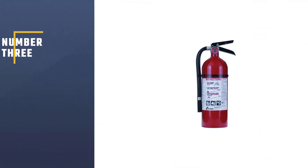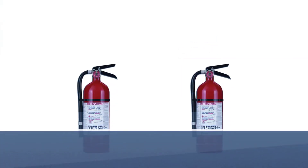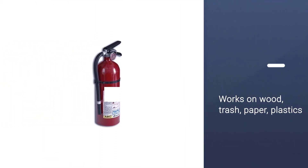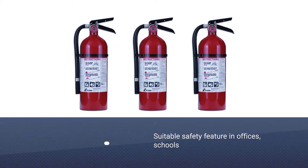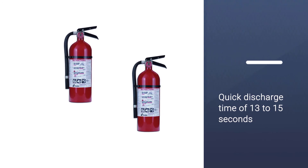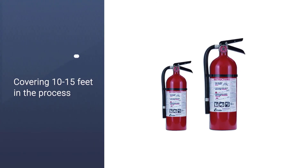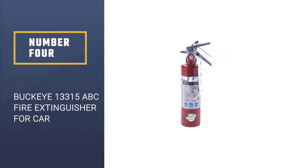Number three: Kidde Pro 210 fire extinguisher for car. If you are looking for a multi-purpose fire extinguisher, the Pro 210 from Kidde should be on your radar. It has a class A, B, and C rating, meaning its dry chemical extinguishing agent works on wood, trash, paper, plastics, and live electrical equipment. It is a suitable safety feature in offices, schools, and cars. The agent is highly compressed to an operating pressure of 100 PSI, resulting in a quick discharge time of 13 to 15 seconds, covering 10 to 15 feet.